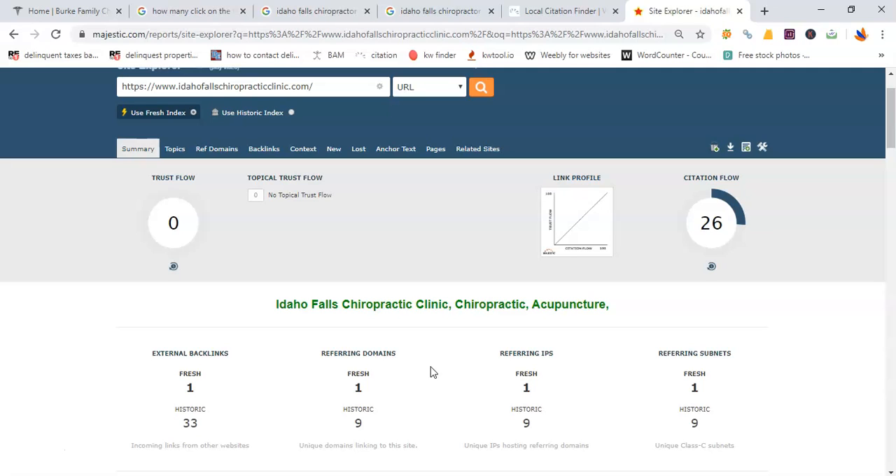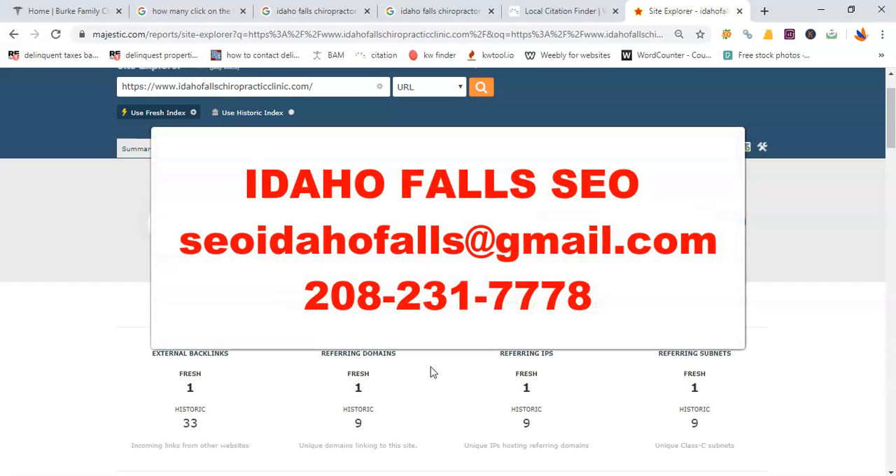There are also more factors like different types of links, different keywords, social media, and Google Ads, which we help with as well. But like I said, take this video as free advice — and if you guys have any questions or are interested, let's chat.